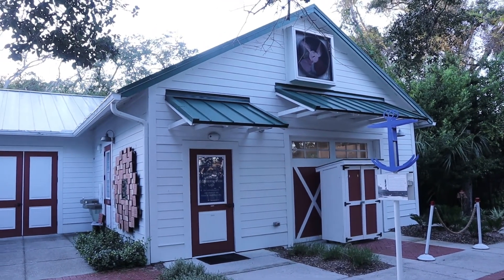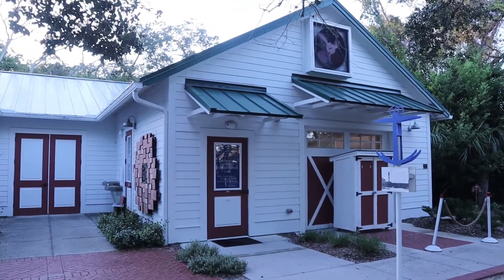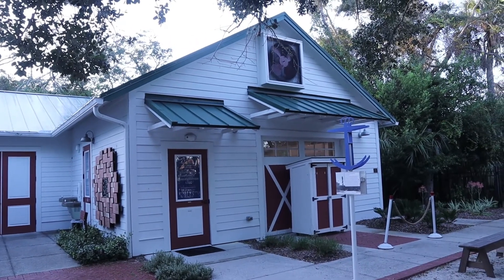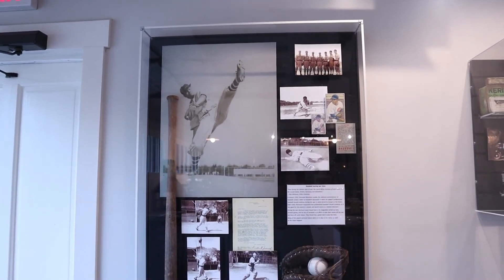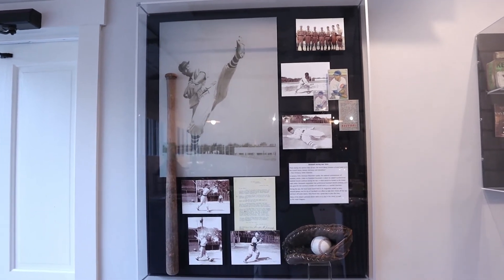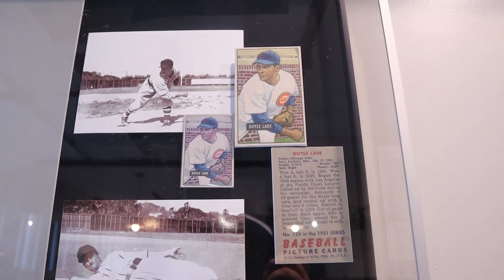This last little building here is the Shipwreck Artifact Conservation Lab. During World War II, the local Coast Guard had their own baseball team that played here. One player, Dora Lade, went on to play for the Chicago Cubs after the war.